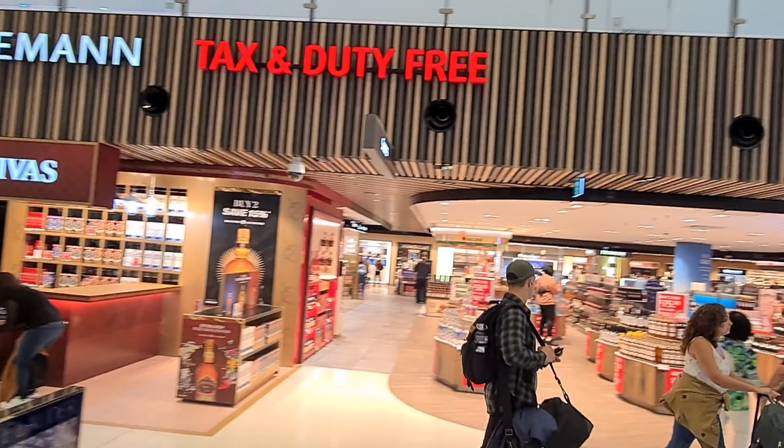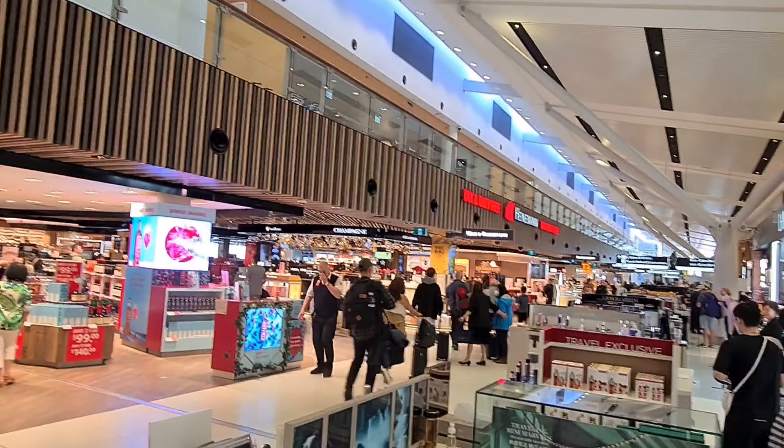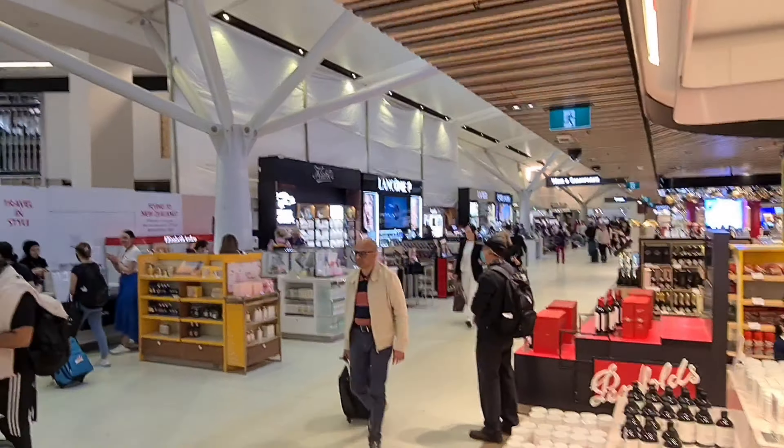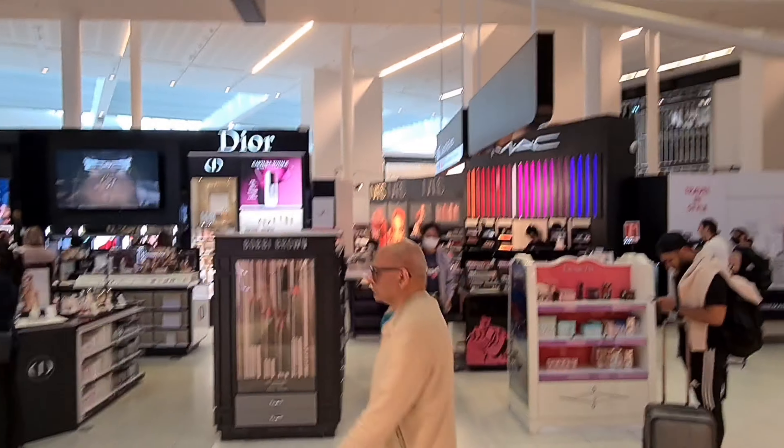Of course we have the usual duty free stores. Even in this area there are quite a few stores closed, with a bit of work going on.